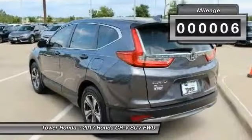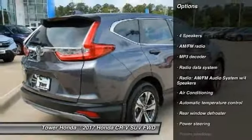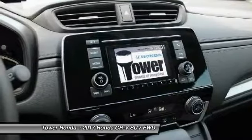This vehicle has less than 100 miles. Here are some of this vehicle's great options: traction control, dual airbags, air conditioning, power steering, alloy wheels, four-wheel disc brakes, power windows, compass, rear window defroster, and trip computer.